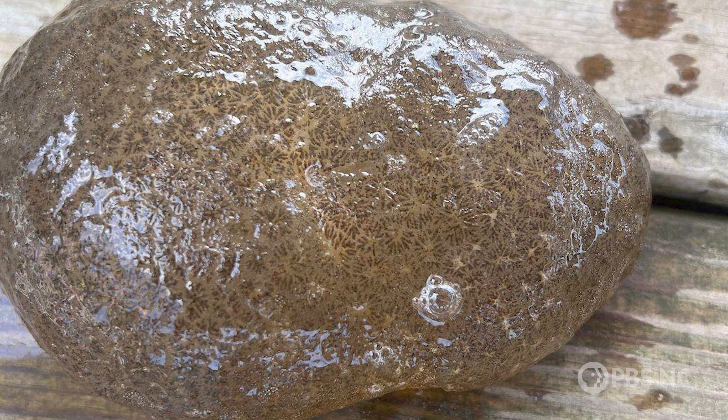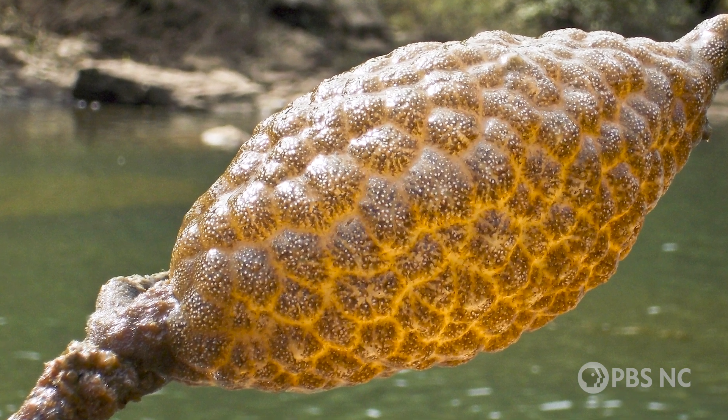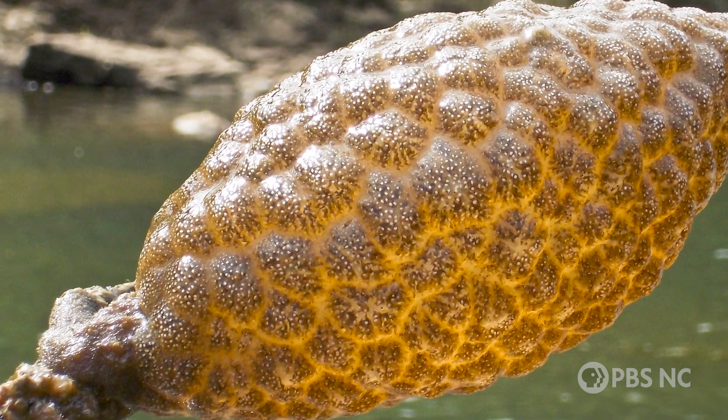This freshwater bryozoan shows up a lot in news reports as a mysterious blob. It just looks like a big booger. But if you look at them under the microscope, in water, the tentacles will come out.